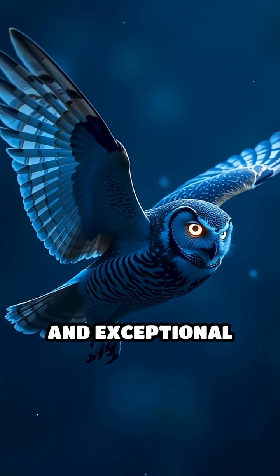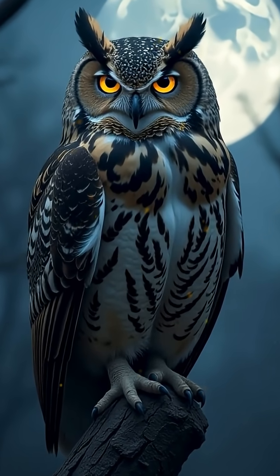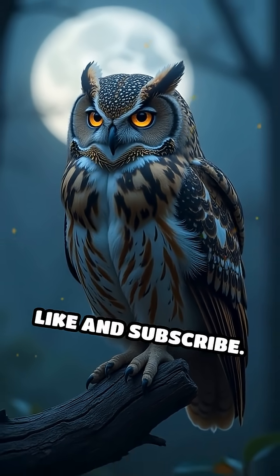Combined with their silent flight and exceptional night vision, this head rotation ability makes owls perfect nocturnal hunters, able to spot prey without moving their bodies. Like and subscribe.